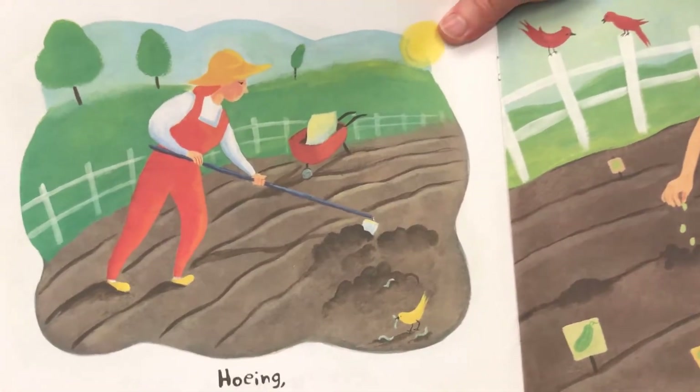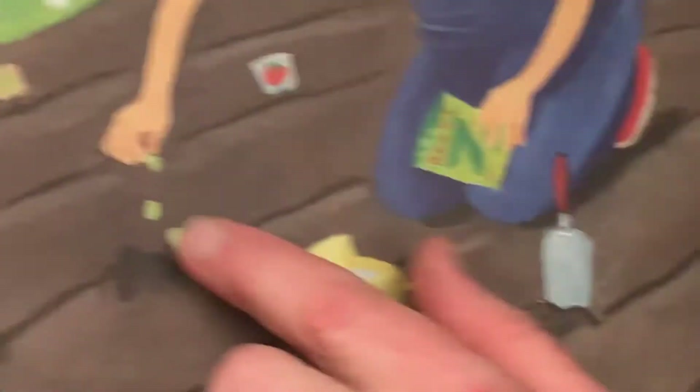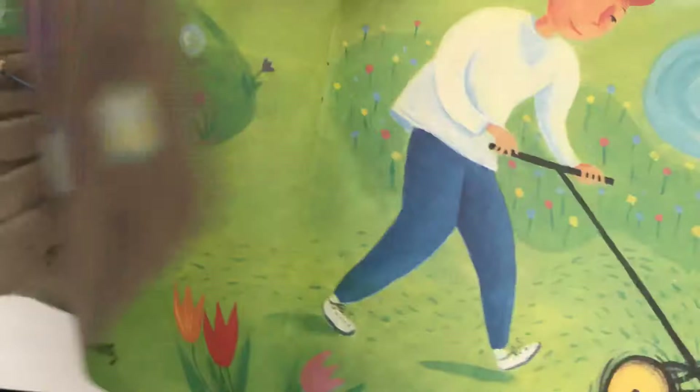Hoeing. Sowing. Hoeing kind of digs the dirt up, and sowing is a fancy word for putting seeds in the ground for planting. Look how they use the seed packets to mark where the seeds were. I'm anxious to start my garden.